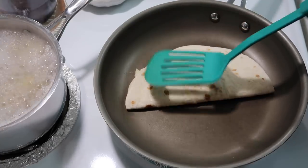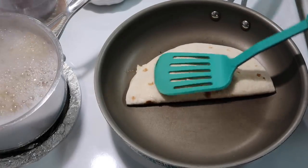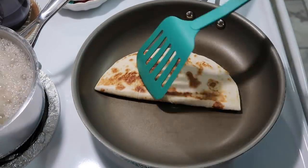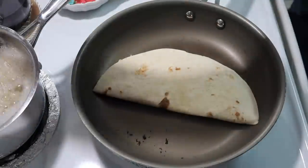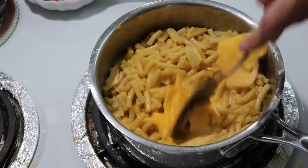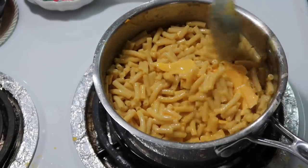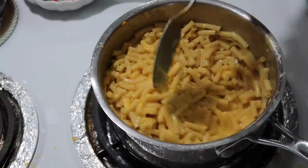My husband usually does the quesadillas on the grill but since he doesn't have a lot of room on it I'm doing them on the stovetop. I flip it — oh yeah, it's toasting nicely! For the mac and cheese, we like to add a couple slices of cheese to the box mix and stir that in — my husband always likes it done that way. He had to go get the pork chops off the grill. He said they look just fine without barbecue sauce.